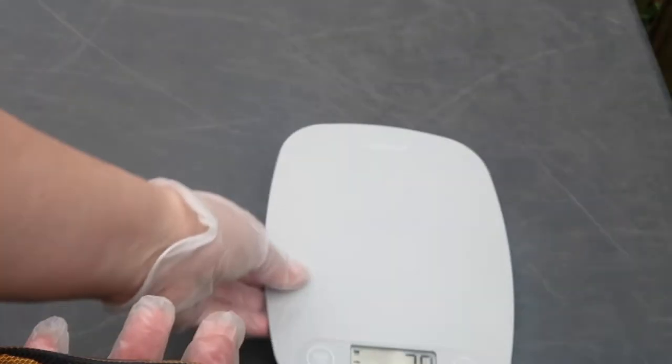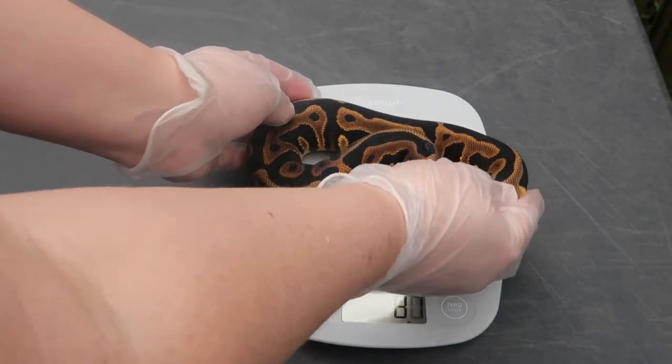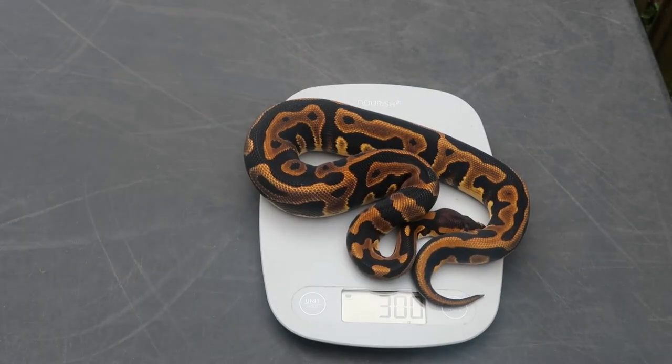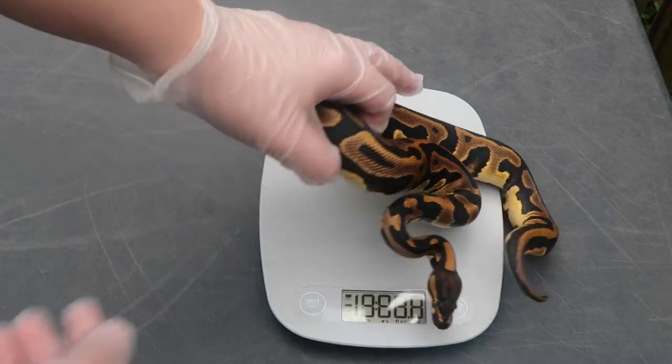Current weight is 300 grams. He's a 2021 and still available.